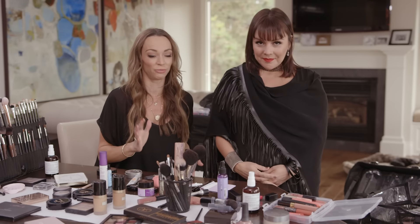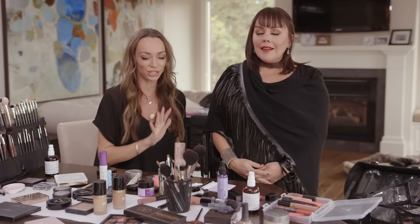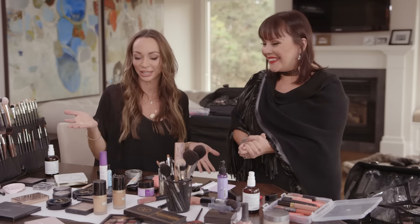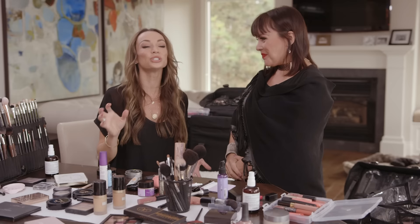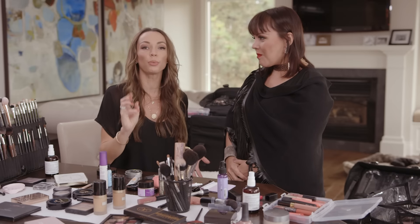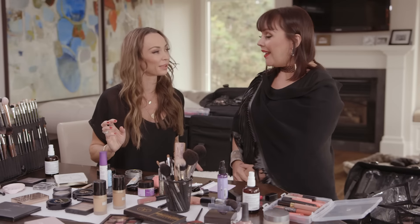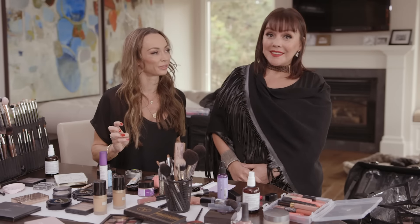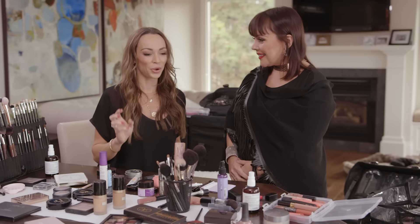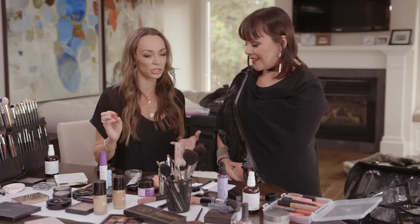I always ask Jennie to give me five tips. Today she found her way around it because clearly this is not five pieces of makeup. So we're going to talk about five tips for doing your makeup on vacation. That's exactly what we're going to talk about, and I think it's going to make a big difference when you're packing and planning your next trip.